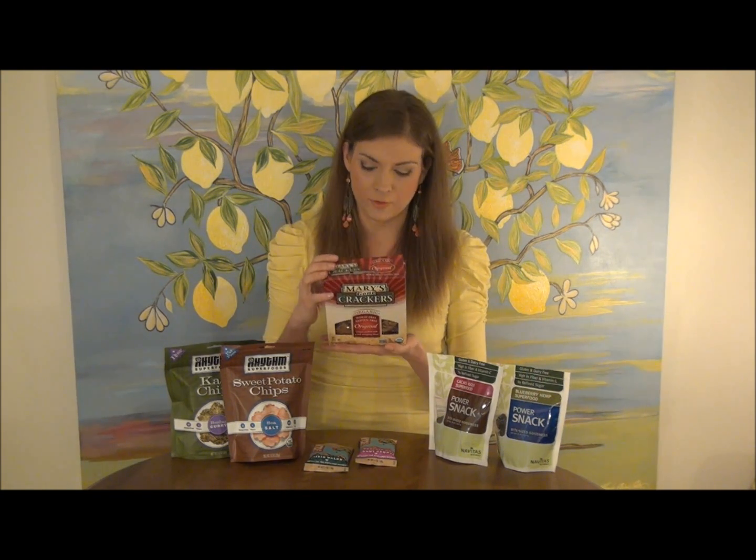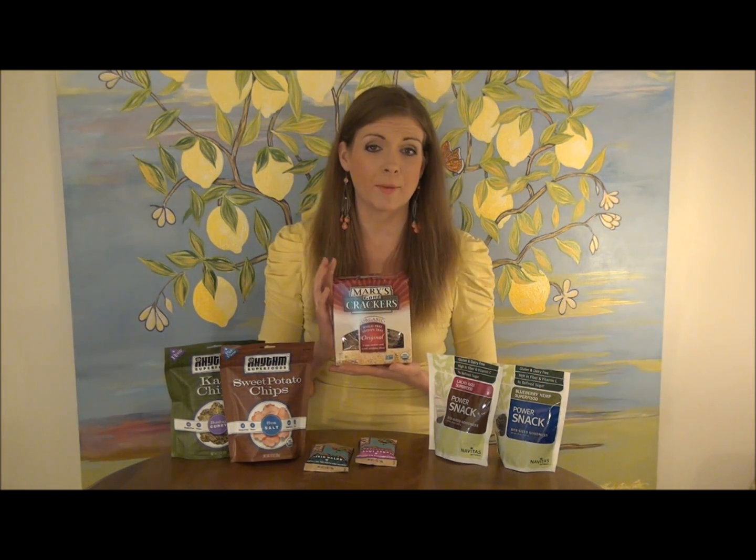Mary's crackers are one of my favorite snack alternatives because they're very nourishing for our body. They have brown rice, quinoa, flax seeds, and sesame seeds. They're gluten-free, so if that's an issue for you, this is a great snack to start including in your diet. I love eating these with homemade hummus — I actually posted a recipe for a homemade red pepper hummus on my website that's delicious with these crackers. They're available at most natural health food stores and come in a bunch of different varieties, including black pepper. I highly recommend Mary's crackers as a great conventional cracker alternative.